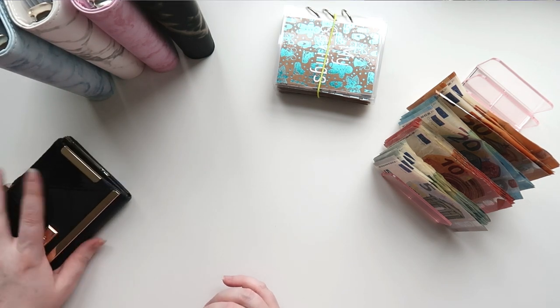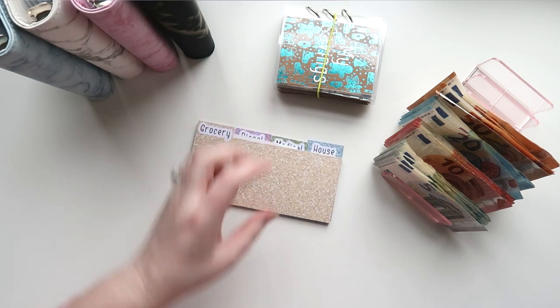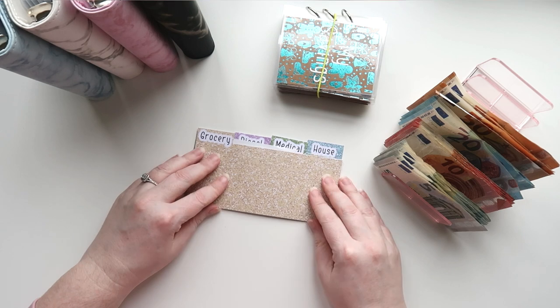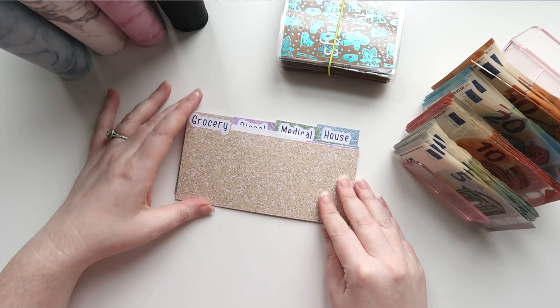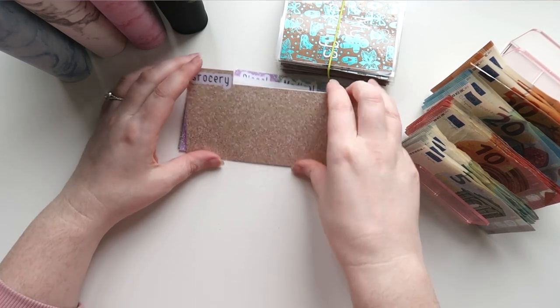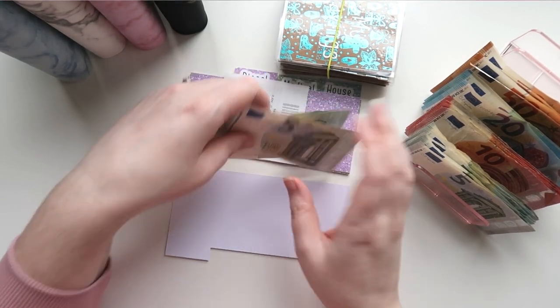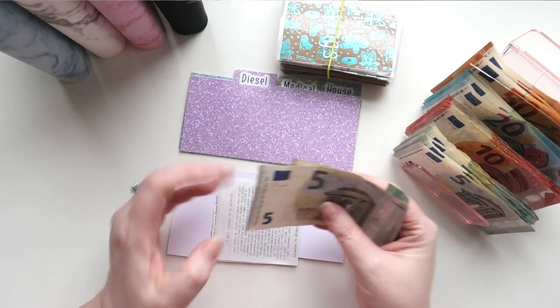I'm not sure if you can hear the voice behind me but my daughter is here making noise. So the first thing we're going to do is go into the wallet and take out the wallet dividers — so we have a zoom in. First one we have is grocery, and grocery has some money left over from this week.